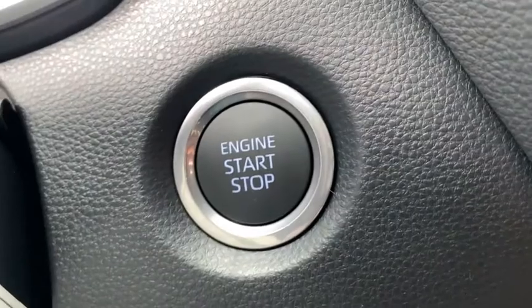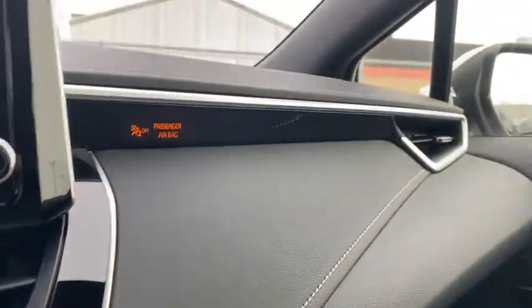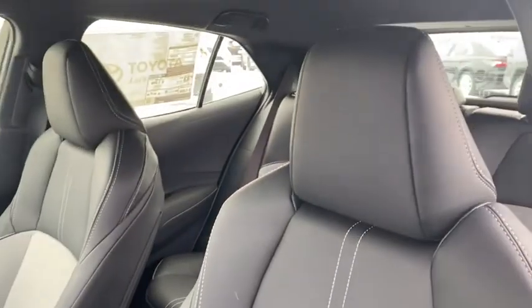Fog lights, rear window defroster, power windows, heated front seats, electronic stability control, brake assist, leather upholstery, panic alarm, tachometer, remote keyless entry, and overhead console.